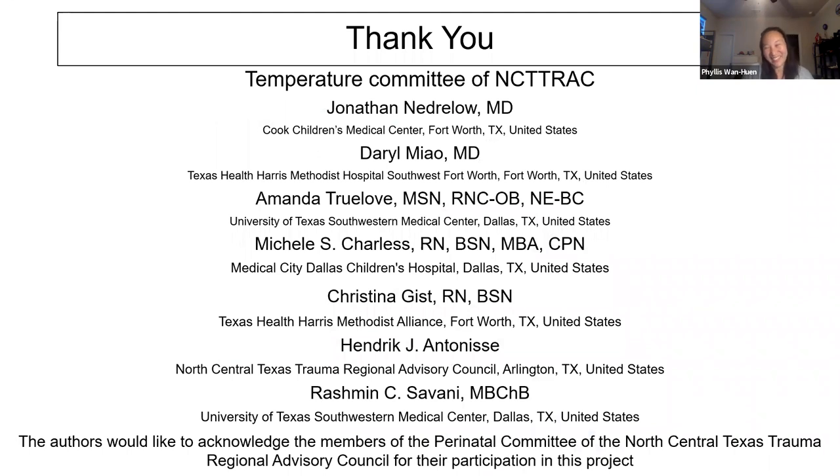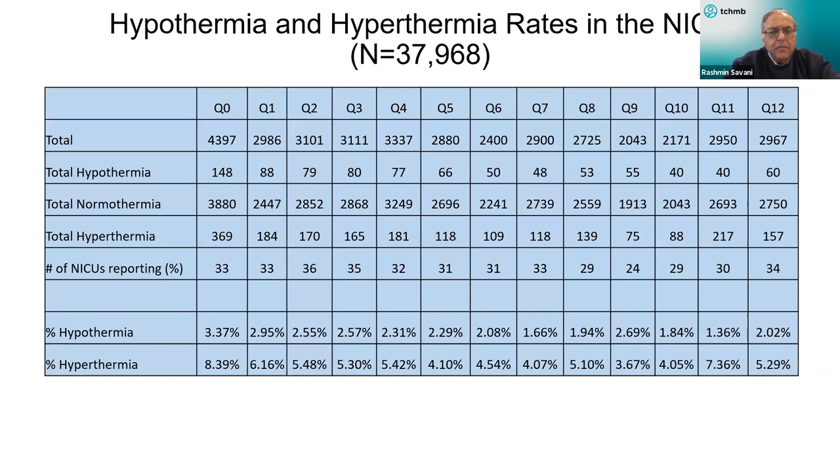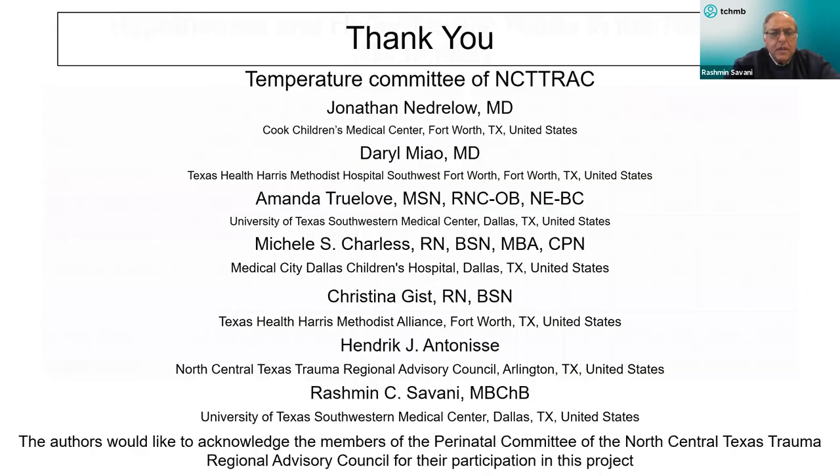Thank you, Dr. Wen Nguyen. I just want to thank the folks that were instrumental in putting this project together. The core group that was the temperature committee has to be thanked for this. The 54 hospitals involved in the RAC were instrumental in actually making this happen.